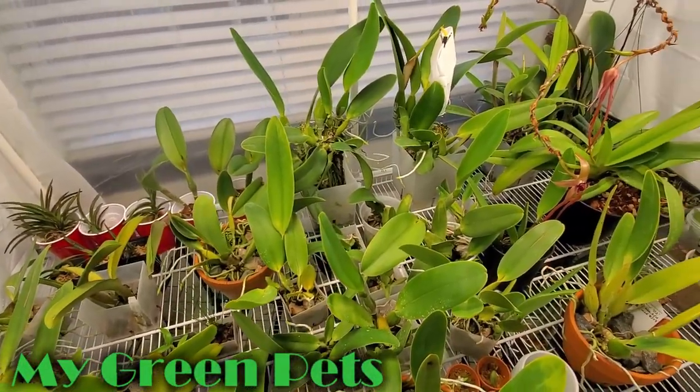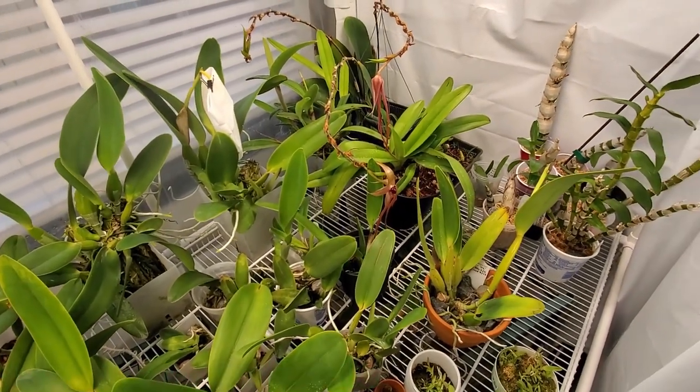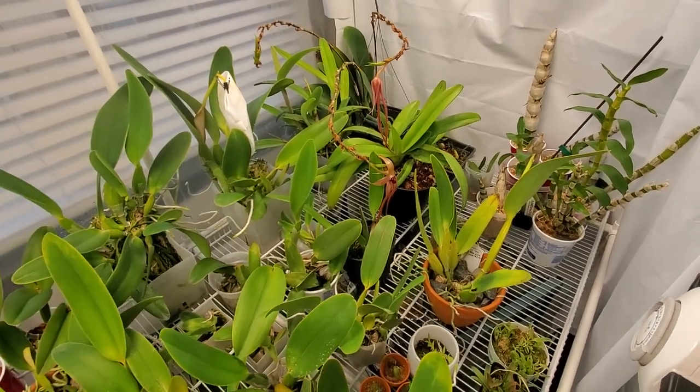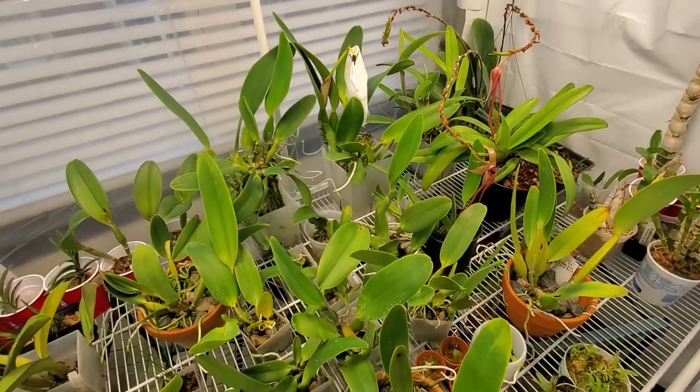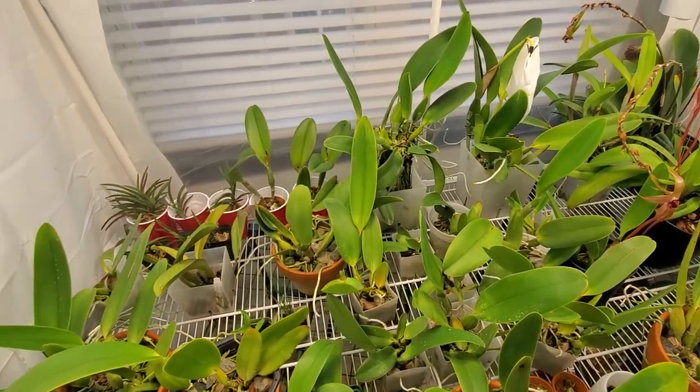Hey everybody, welcome to My Green Pets. I'm William Green. Today's background sounds are from George Vlad's YouTube channel, and these are from the Borneo rainforest. You can hear the gibbons in the background hooting — little hooters.